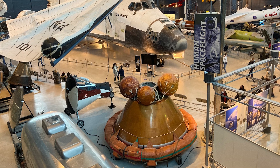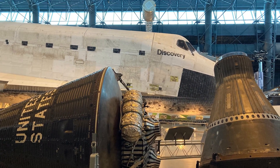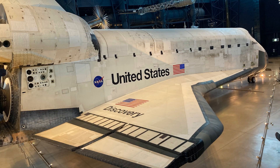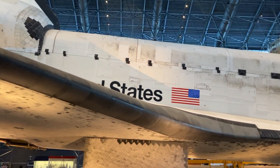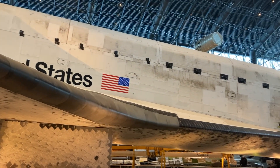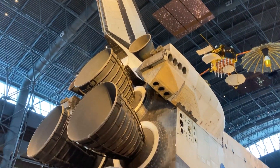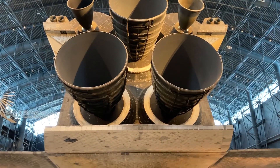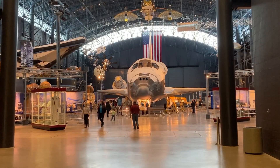Without a doubt, the Space Shuttle Discovery was my favorite exhibit. In its early days, I didn't miss a shuttle launch if I could avoid it. I'd be sitting in front of the TV, counting down with the announcers, waiting to hear the words confirming what was visible — 'We have liftoff.' And just as exciting as the launch was the return of the spacecraft. I really got a kick out of examining the weathered nature of the orbiter, which flew 39 flights between 1984 and 2011.